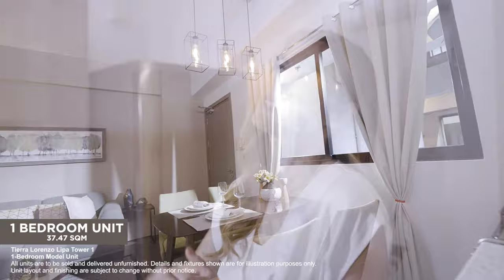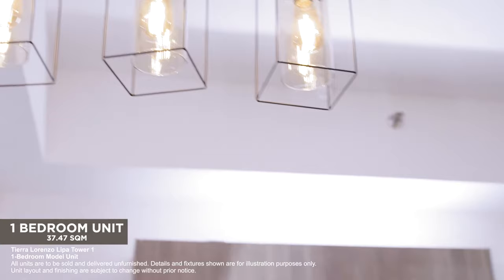The high ceiling is built for passive cooling, letting you enjoy the cool temperatures Lipa is known for. The height even allows for the use of pendant lights, which can add that elegant touch to your unit.